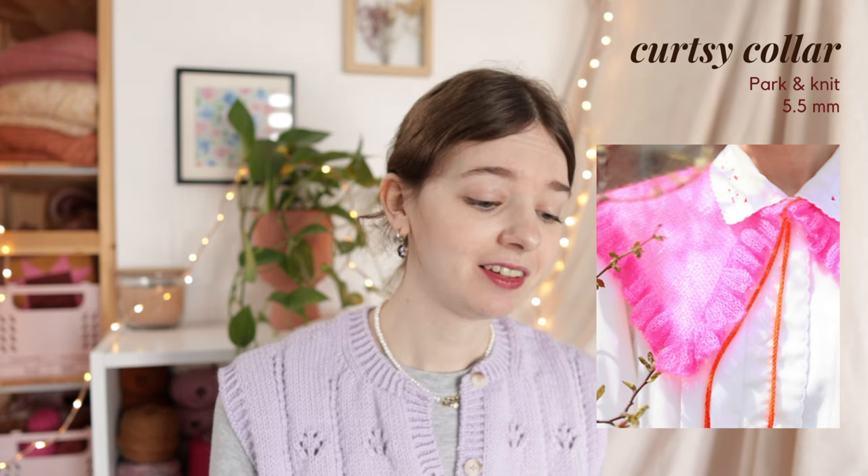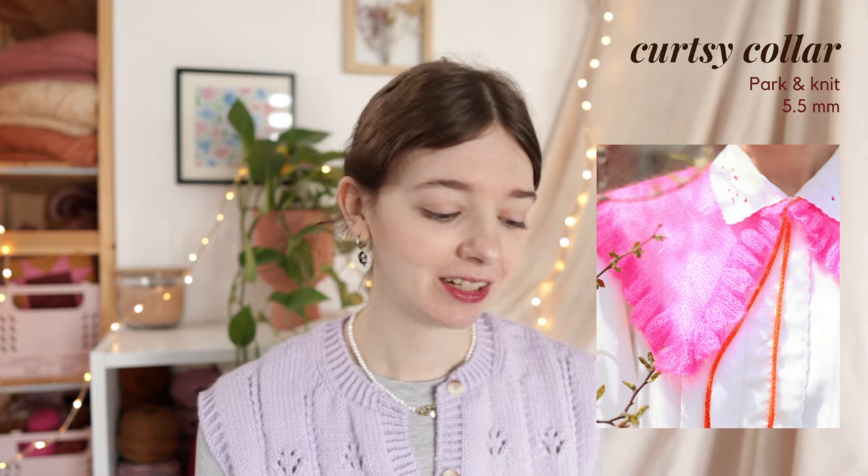The next collar option is the Courtesy Collar by Park & Knit - for someone more daring. It's knit with a lace weight mohair yarn on 5.5mm needles and has a really nice big 70s pointed shape. It comes in three sizes: child, adult small/medium, and adult large/extra large - and I think it's really cool that it comes in a child size too. These collars are also a great scrap-busting project if you have leftover yarn, and they're a nice pattern to have in your library.